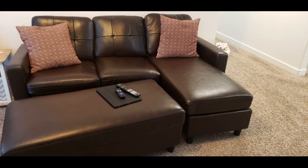What a great couch! And so easy to put together. It is also very comfortable. We are very happy with it. Awesome!